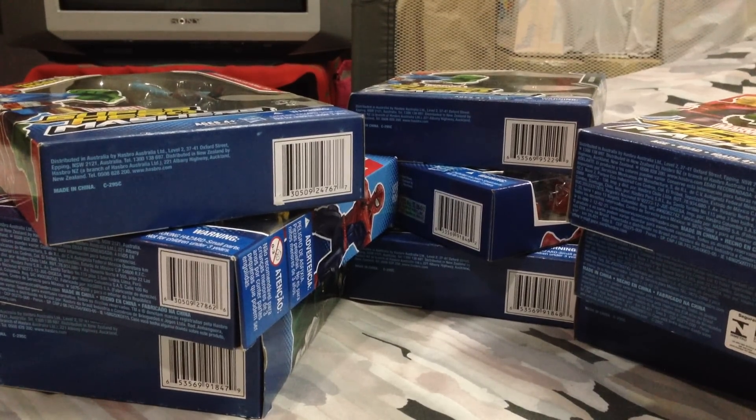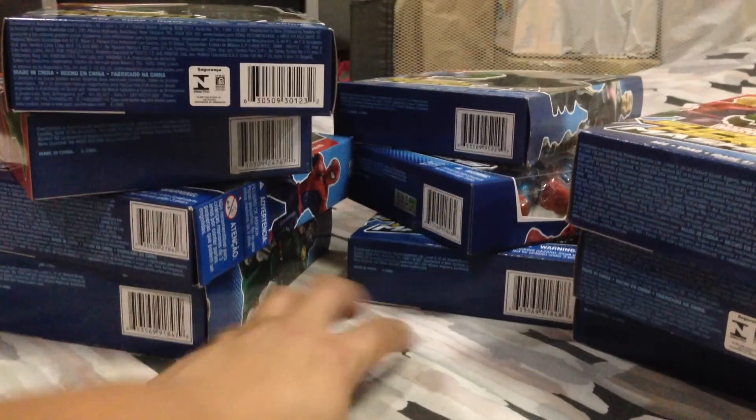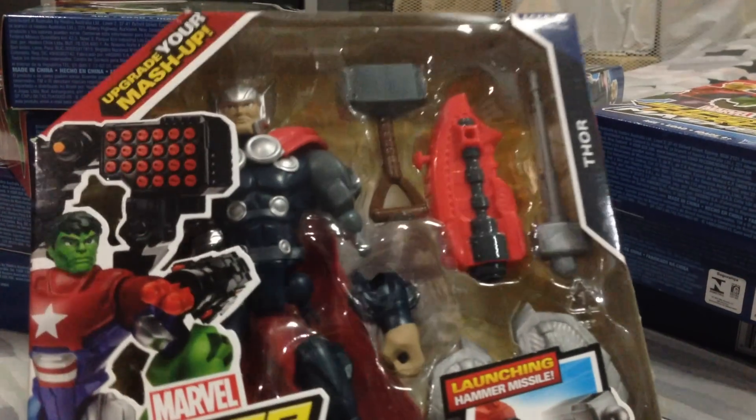Ultimate Spidey — you gotta get Miles Morales, definitely. Last of the singles: Agent Venom. This suit has changed now, but that was the original Flash Thompson Agent Venom suit. Alright, more Marvel on clearance — trying to build the Avengers.